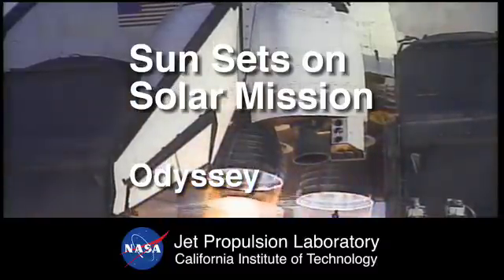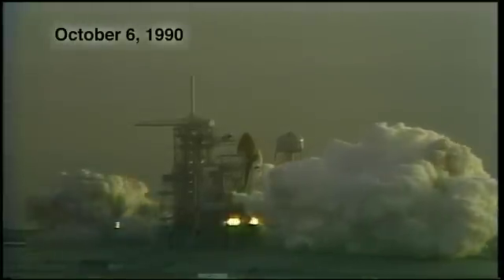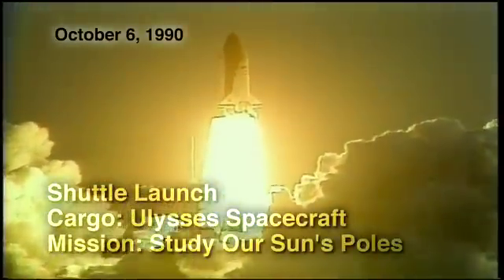Five, four, three, two, one — ignition and liftoff of Discovery and the Ulysses spacecraft bound for the polar regions of the sun.